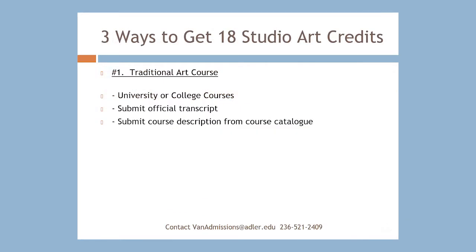The first kind of Studio Art credits you can submit are those obtained through courses at traditional art schools — for example, Emily Carr here in BC, or arts courses through universities. For these, you would submit your official transcripts from those schools to admissions, showing your course and the number of credits you obtained.